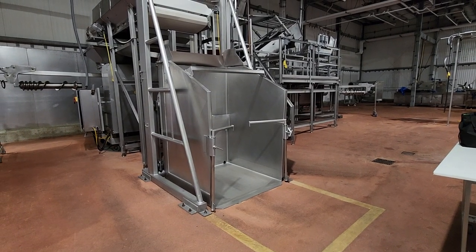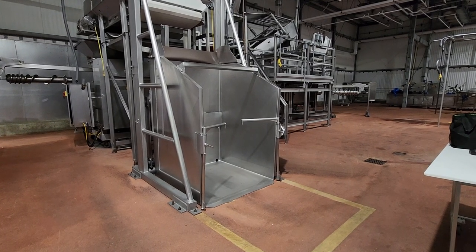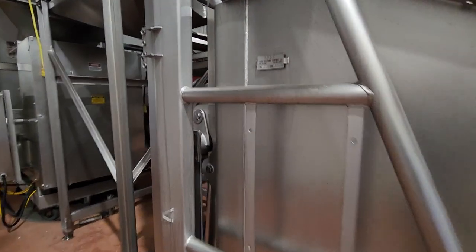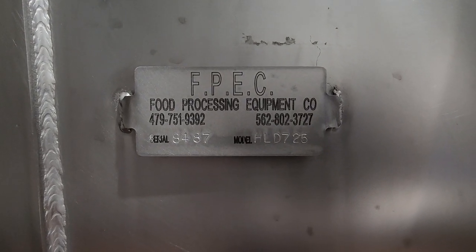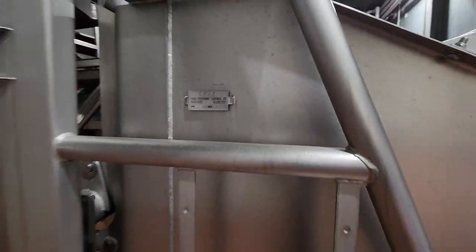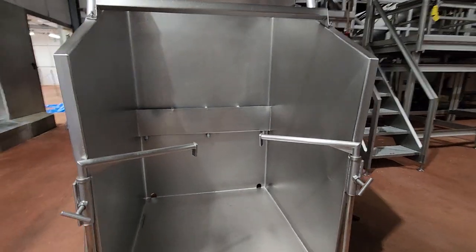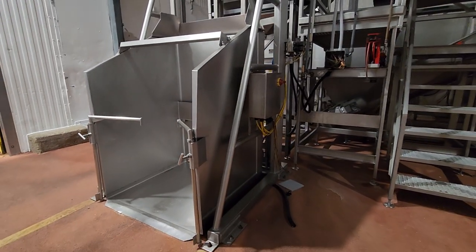This is M&M Equipment — this is the patty room. We are starting here with a lift and pivot style vat dumper, brand FPEC, model HLD 725, serial number 8487. This high lift system dumps into a horizontal transfer conveyor.